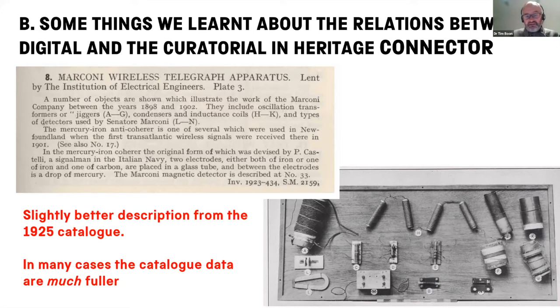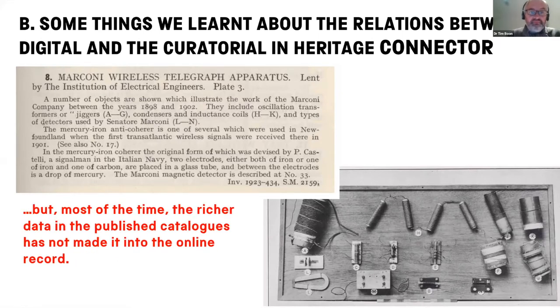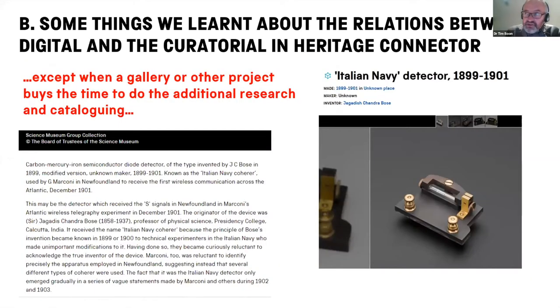In many cases, if you look at these catalogues, the data on individual objects are much more detailed — you'll get half a page on an object rather than just a dozen words. There are occasions on which the museum is able to produce much richer data, and those tend to be where extra money comes in. For example, this is one of the objects under that previous Form 100 description. When we were producing the Information Age Gallery, the then curator John Liffin was able to do a lot of work on this object, so there's a really detailed description. The extra terms, dates, names, and places in these more detailed descriptions can enable you to do a lot more connective work.